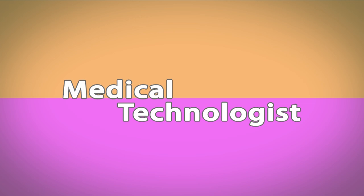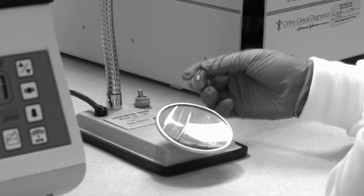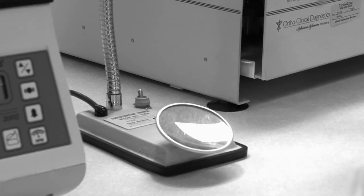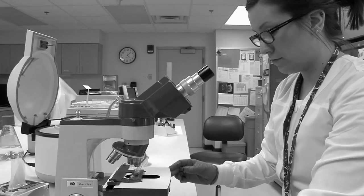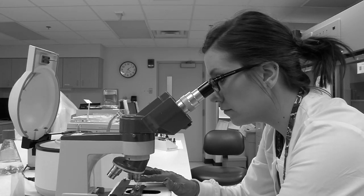A big reason I decided to become a medical technologist was that in college I loved everything to do with microscopy, which is working with microscopes. Using the microscopes to look at bacteria and living things that we can't see with the naked eye is really exciting to me, and I get to use that almost every night in my job here.